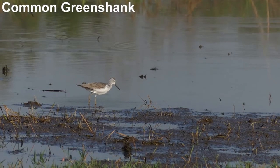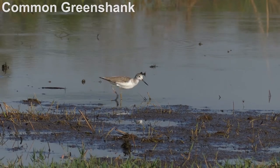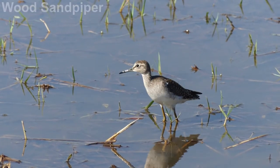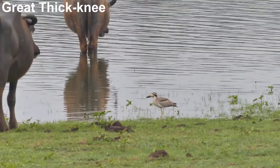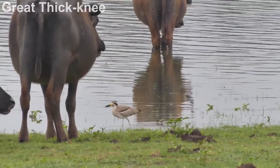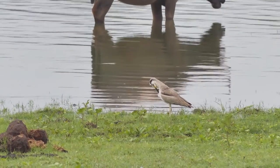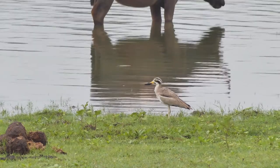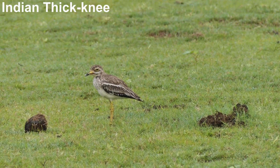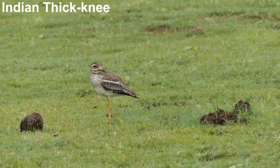Although it was nice to see many of the common birds, there were a couple of rarer waders that I was keen to see. So I was very pleased to find a few great thick-knees. While doing quite well in Sri Lanka, great thick-knee has declined in much of Asia because of habitat destruction. Indian thick-knee is more widespread, but still a great bird.